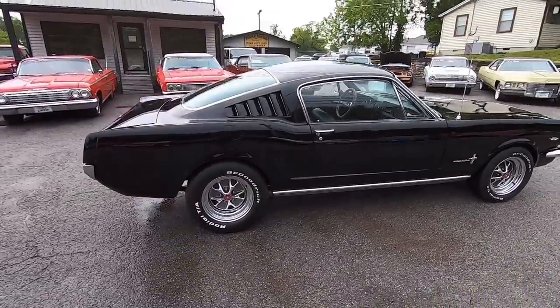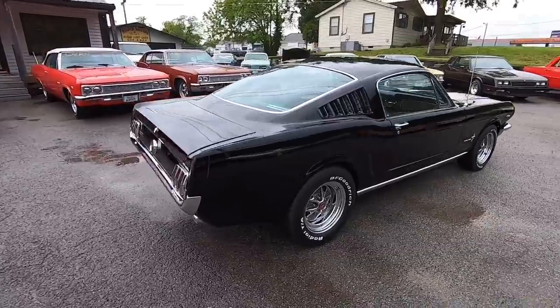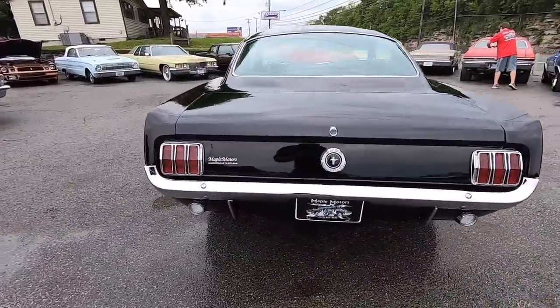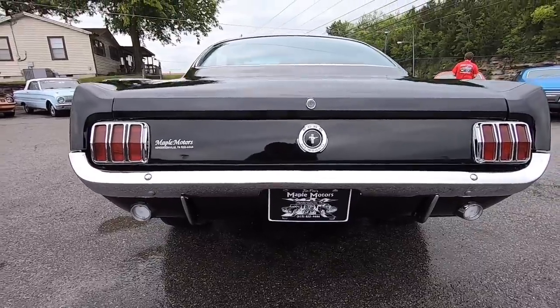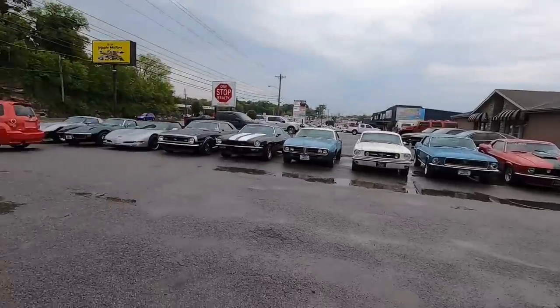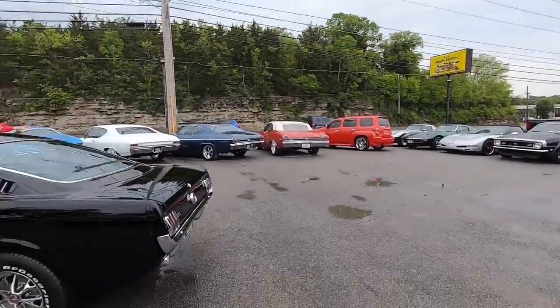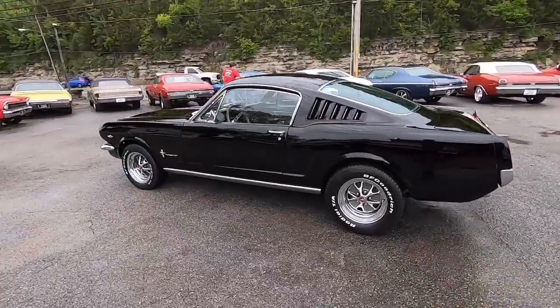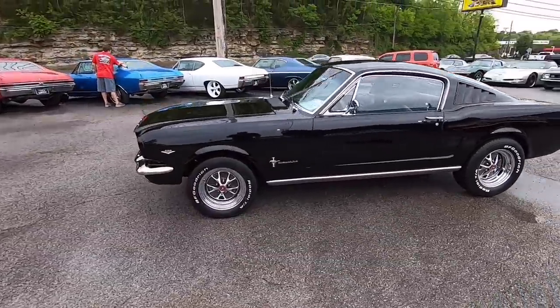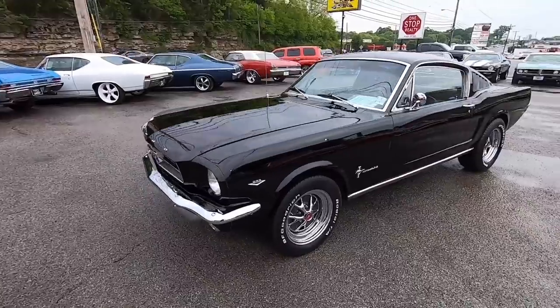You can get financed, and you can also get shipping information. We've got wheels, tires, parts, and accessories up here at Maple Motors. All we do is specialize in classic muscle cars. Go ahead and hit that subscribe button. Once I get done with this video, we're also going to do a test drive — it'll be a separate video, so be looking for it.